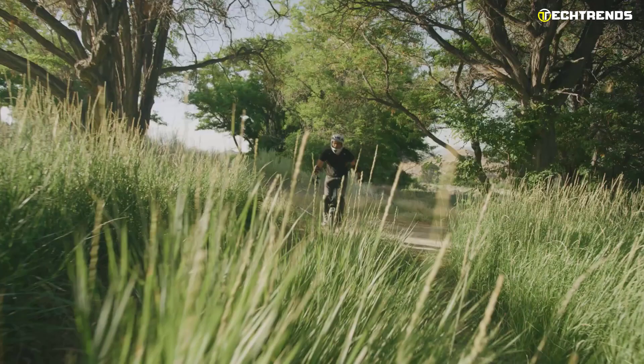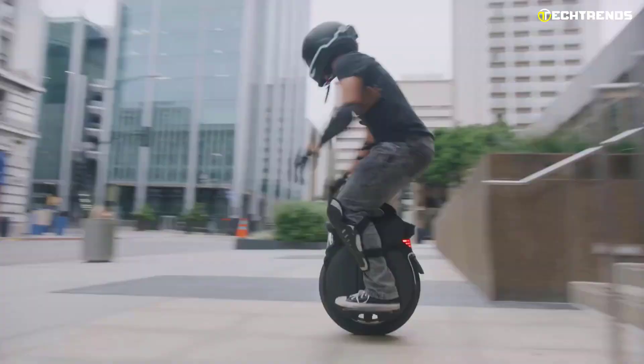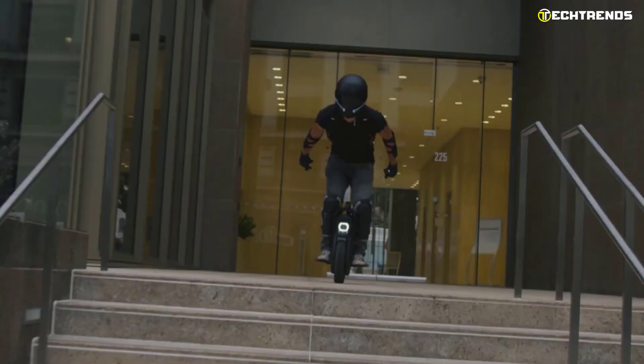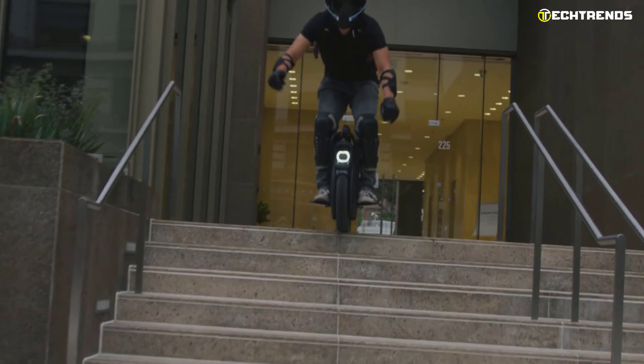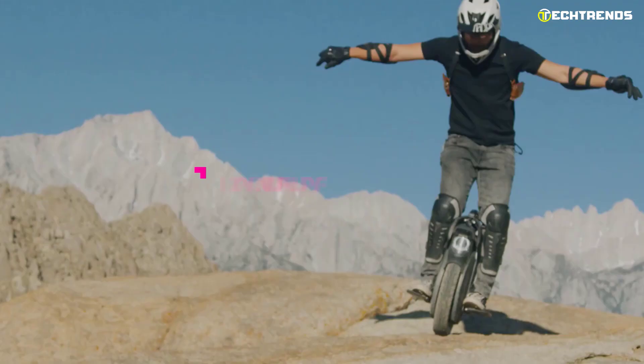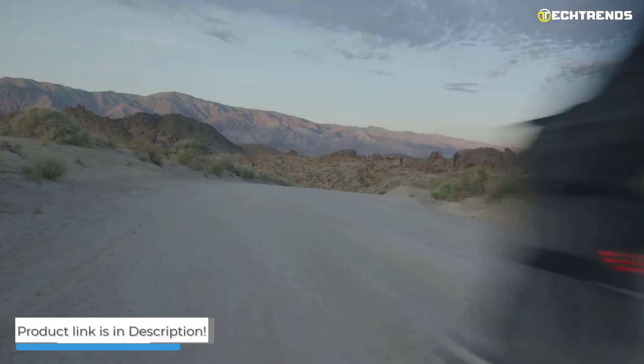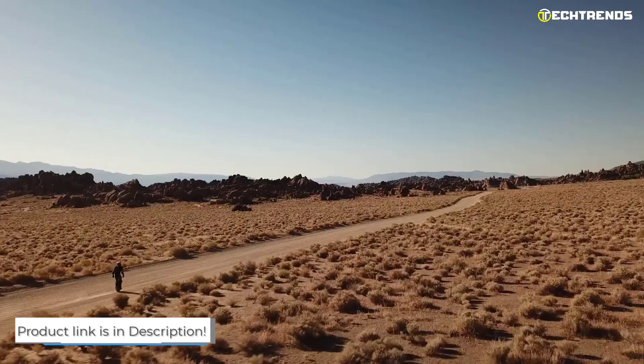The pedals have a large surface area and are extra wide to aid balance and traction. Inmotion improved the unicycle design by strengthening the suspension and adding a built-in adjustable air spring suspension. With Bluetooth connectivity, you can control different settings at your fingertips. It also folds to a compact size, making it easy to take on vacation or travels.